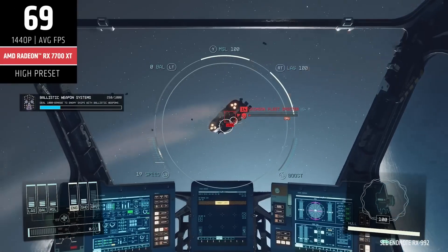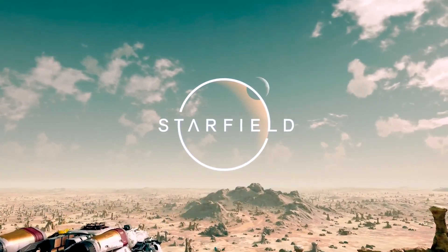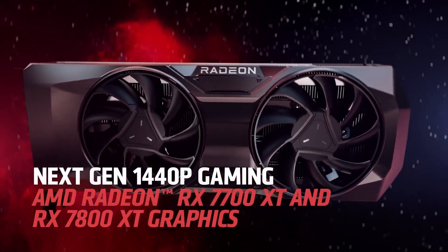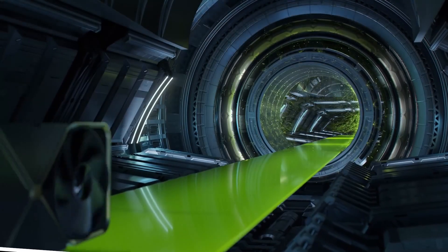User experience: I upgraded from a 6600 XT and the performance jump is insane. 1440p on high is smooth as butter, and even Cyberpunk runs surprisingly well. The noise levels are a dream compared to my old card.